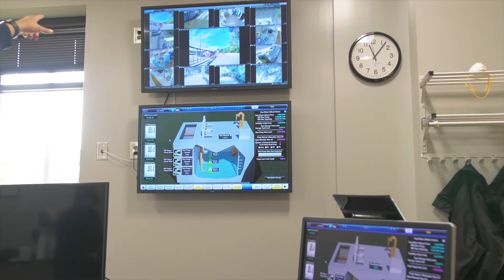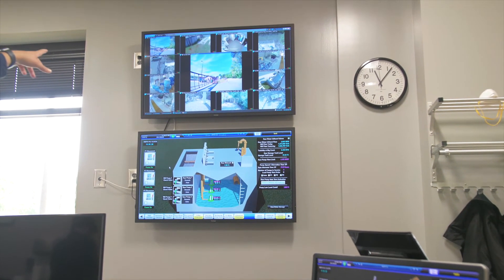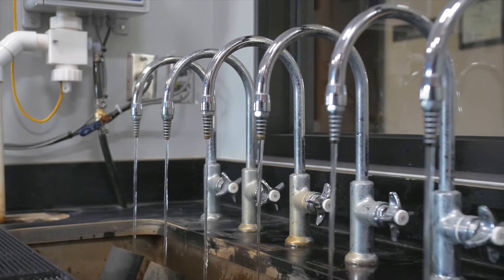If ever there is an emergency, the facility is interconnected with Fulton County as a backup water source.